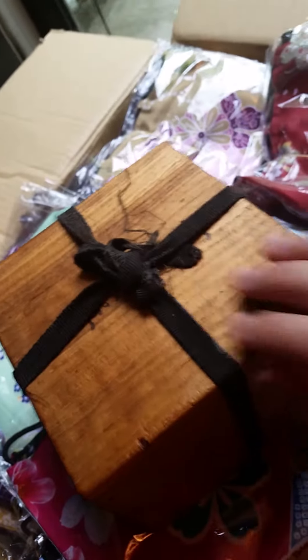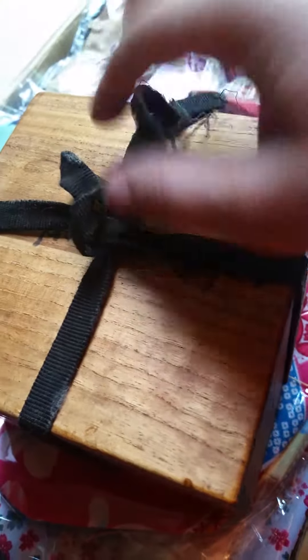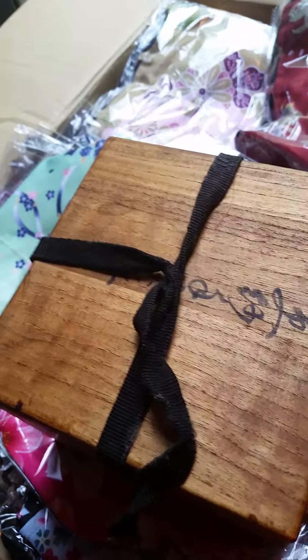I suspect there's going to be a tea bowl in here for tea ceremony. It's quite old. The fabric on it, the ribbon, is quite worn. And I know nothing about this — I do not know what it says on the box. Perhaps somebody will be kind enough later on to instruct me as to what it says.